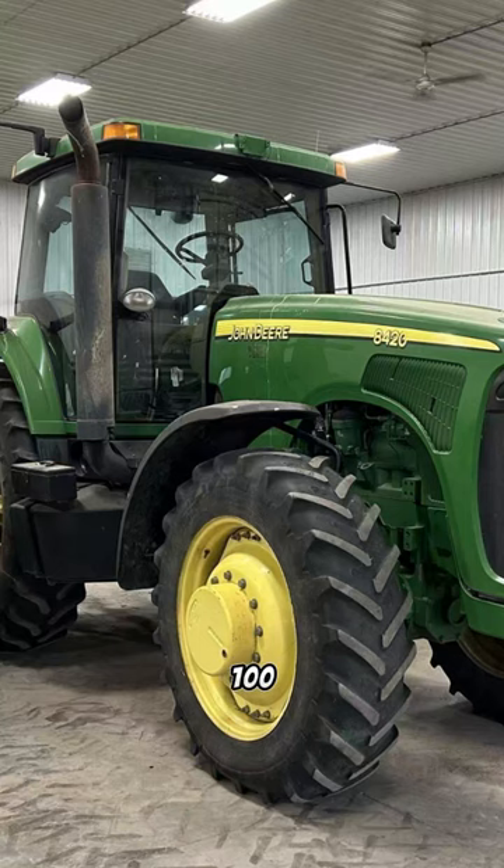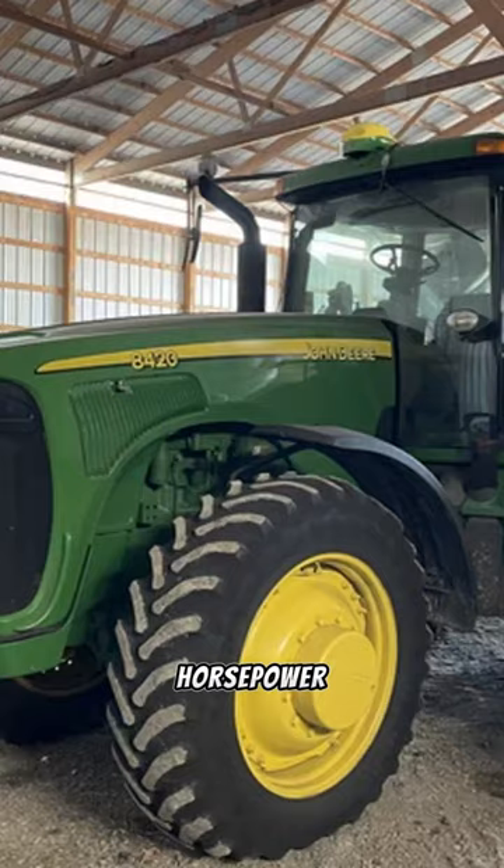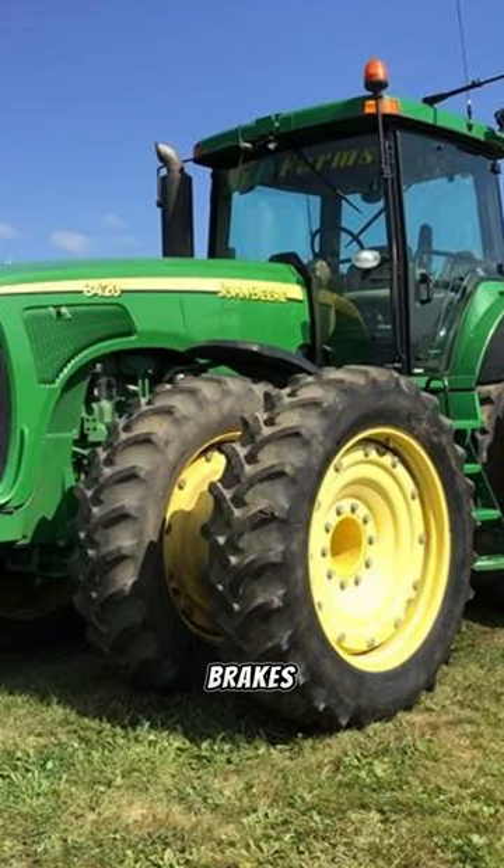Day 43 of 100 Days, 100 Tractors showcases the John Deere 8420. Built in Waterloo, Iowa, this row crop tractor boasts a remarkable 284 horsepower from its 8.1 liter 6-cylinder diesel engine. With a hydraulic power steering system, hydraulic wet disc brakes, and a 16-speed full power shift transmission,